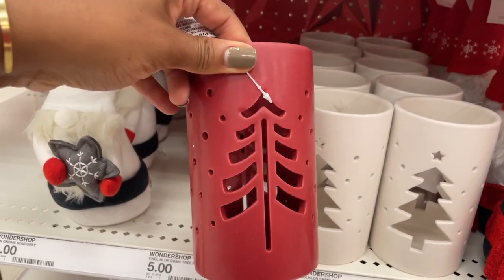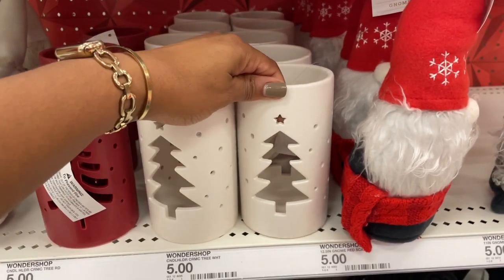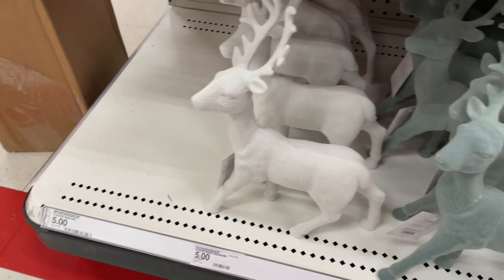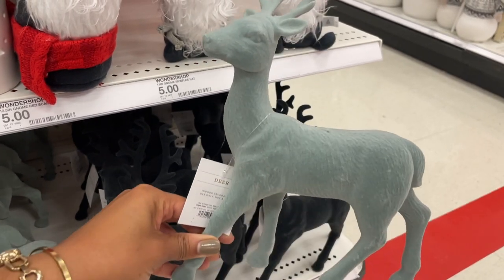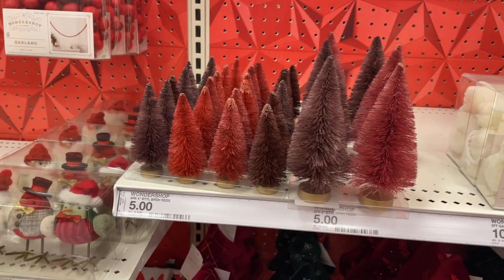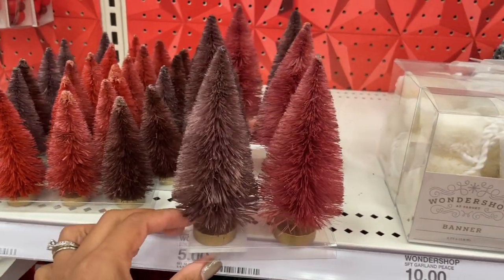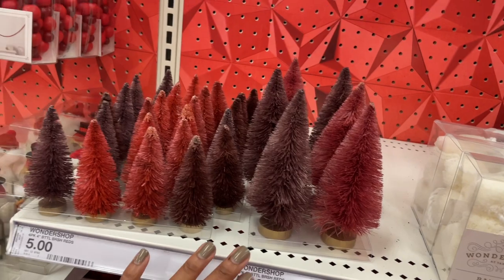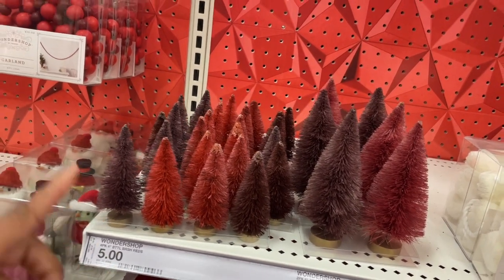They also have these Christmas canisters — they don't have a light in them but you can put a pillar candle inside. They're five dollars. Then they have ones in creamy white with cutouts on both sides. There are some reindeer for five dollars with a velvety surface, and a charcoal gray option as well. Definitely don't sleep on moving outside Target's dollar spot for five-dollar items — they're throughout the store. These colors are giving all the cranberries and everything — super pretty.